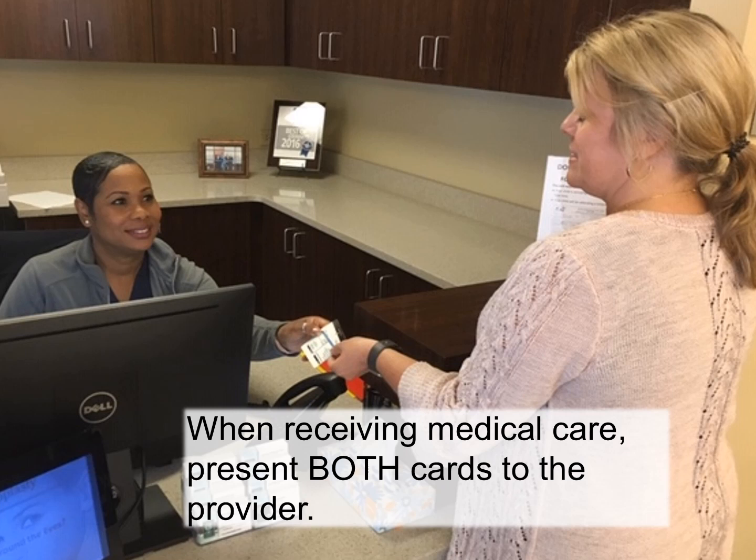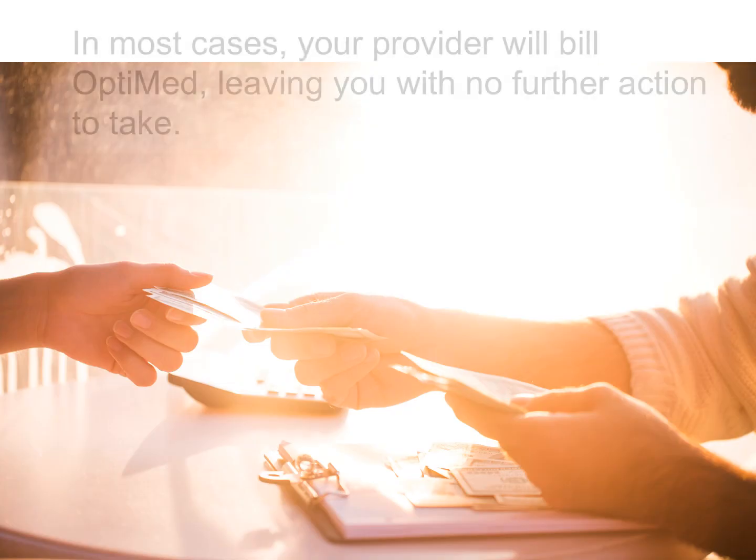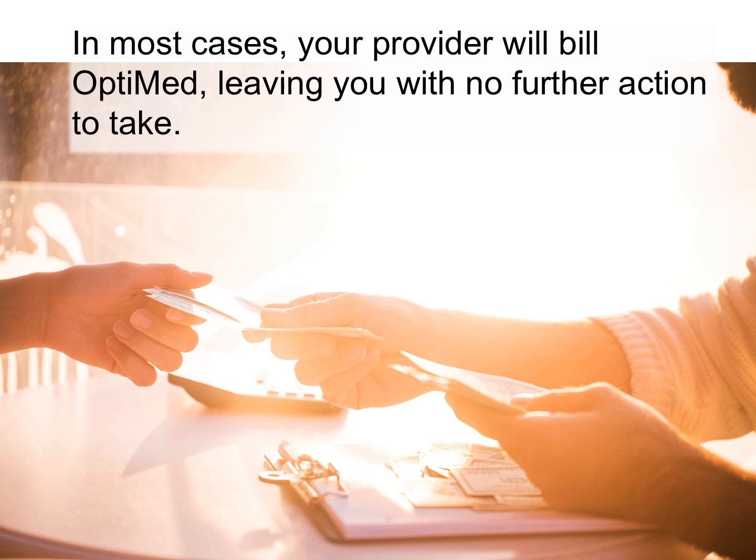When receiving medical care — whether it's at a hospital, lab facility, doctor's office, or other medical facility — present both cards to the provider. Your provider won't know you have the OptiMed Gap Plan unless you present the card to them. In most cases, your provider will bill OptiMed, leaving you with no further action to take.